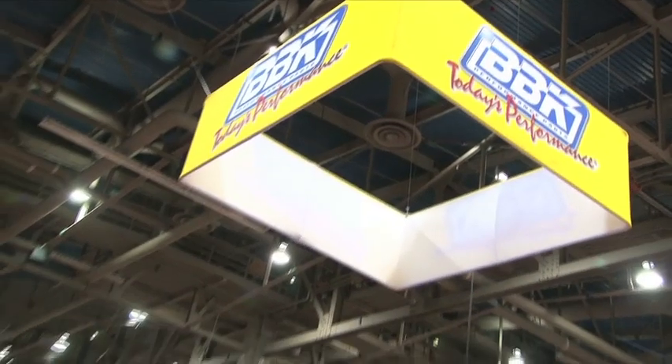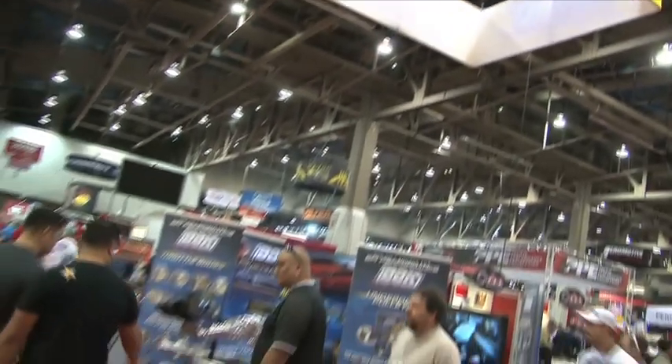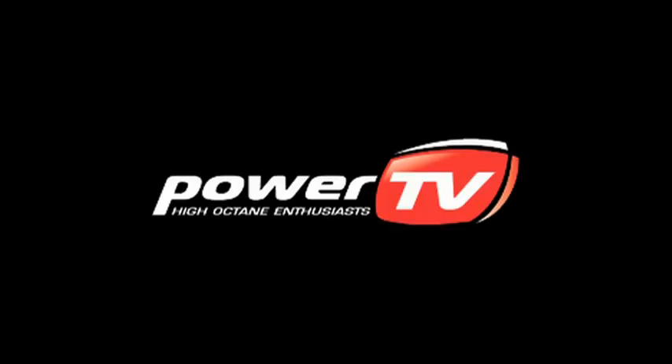For more information on the big three — the Challenger, the Mustang, the Camaro — make sure to check out BBK's website at BBKPerformance.com. We'll see you next time.